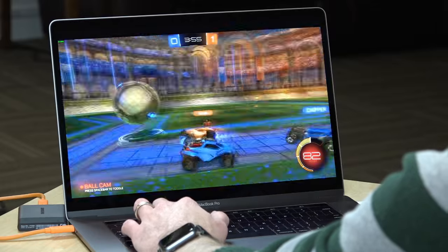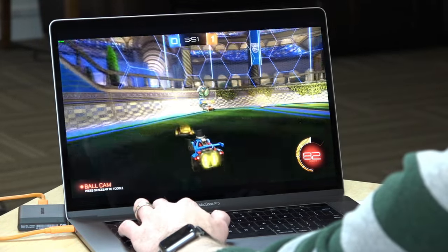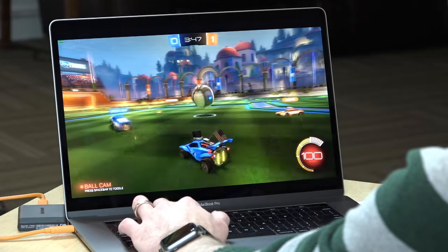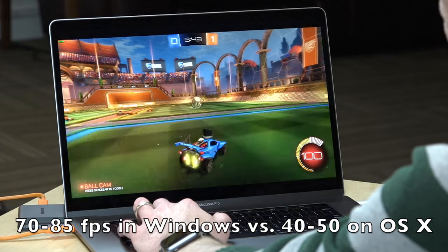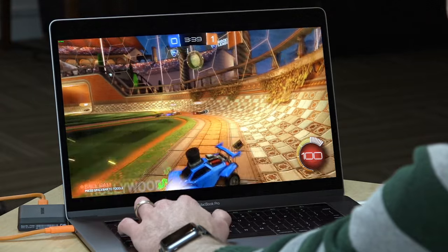You'll also recall we tried running Rocket League on the Mac in OS X during the earlier review and it ran, but not as well as expected. Running it in Windows, it achieves almost double the frame rate with the same settings — so you'll get a much better gaming experience when you boot your Mac into Windows compared to running games in OS X.